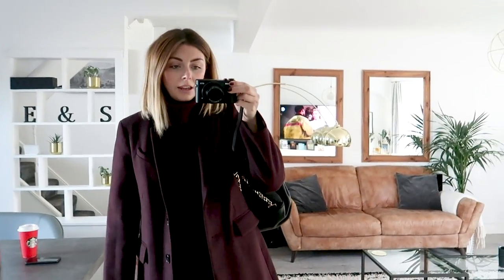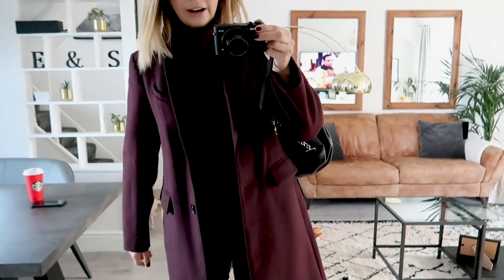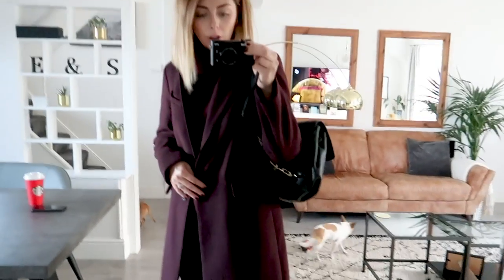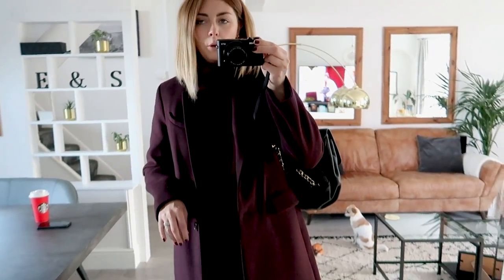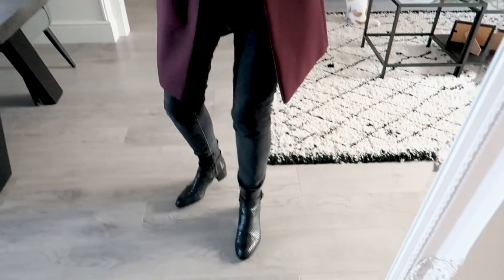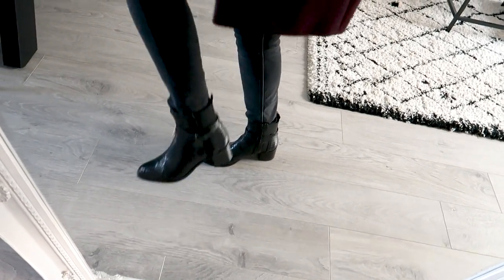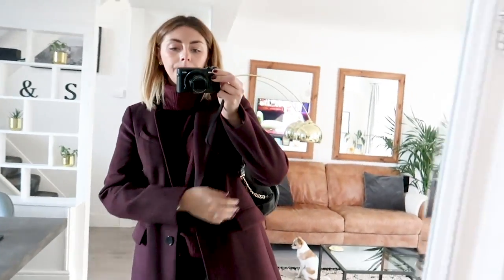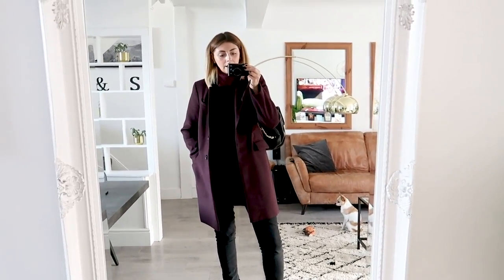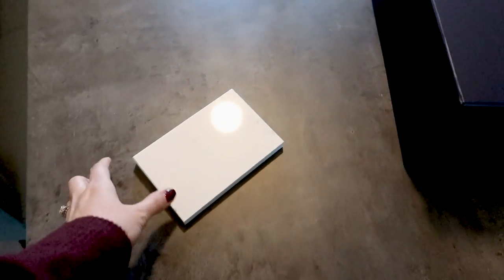Just before we head off to look at worktops, here's what I'm wearing: my berry-coloured coat from Warehouse, an H&M jumper underneath that I was wearing to film the video this morning, Everlane skinny jeans, Dune black snakeskin-effect boots, and my vintage Chanel backpack. I feel very winter-berry-esque in this outfit — I like it!